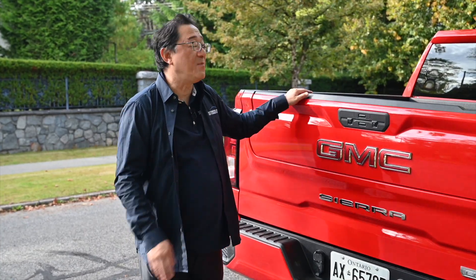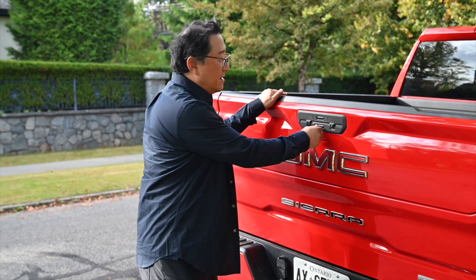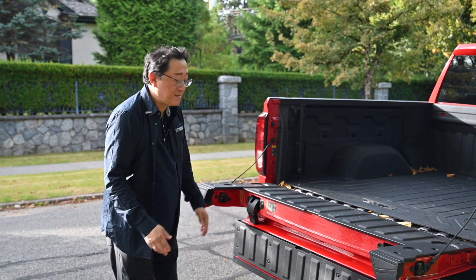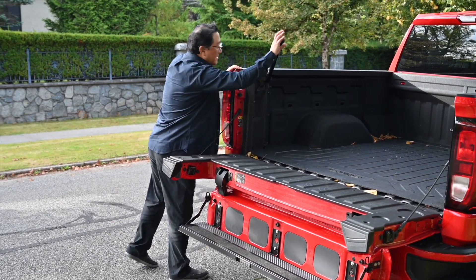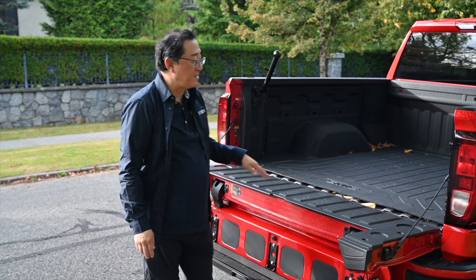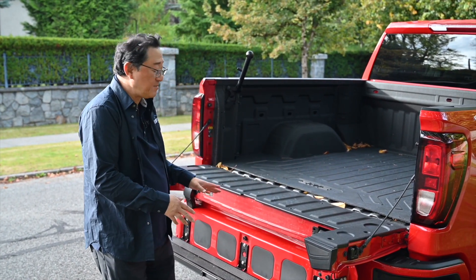Before I conclude, I have to talk about the tailgate, which is a miracle of engineering. This thing can open a couple of different ways. Most importantly, there's a handle I can open up and then walk right up and go in and out of the pickup bed easily. It's a bit complicated, but it works — and it's really a good feature.